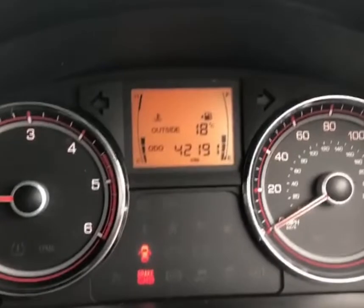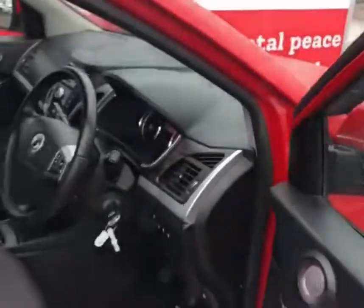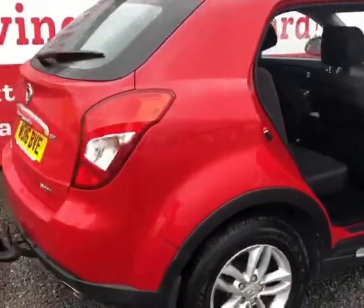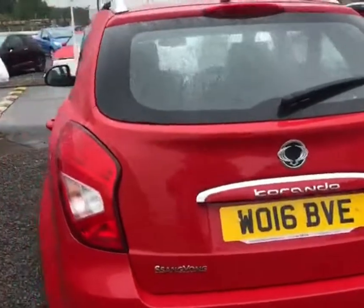42,000 miles on the clock — just over 42,000 — from only two owners from new. The vehicle has been looked after very, very well. Just having a quick walk around now you'll see exactly what I mean: there's not any damage on the vehicle whatsoever, it is absolutely meticulous.